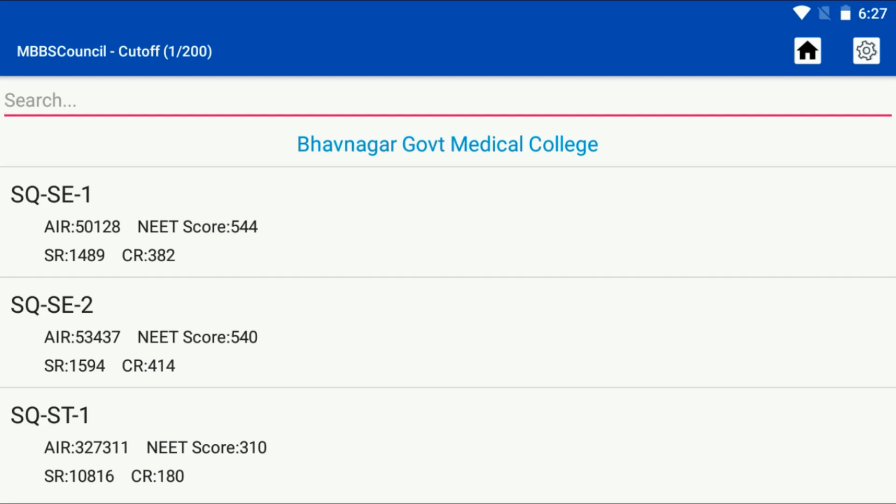The second round cut-off was 540. If your AIR is less than 50,128 during this year's counselling, then you have a good chance to get Bhavnagar Medical College during first round counselling. If it is higher than 50,128 but less than 53,437, then you have a chance to get admission during second round counselling.